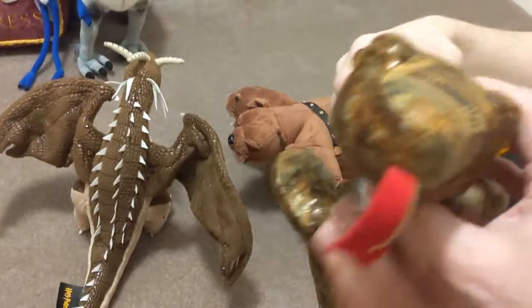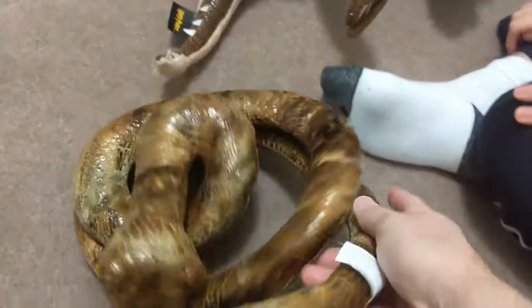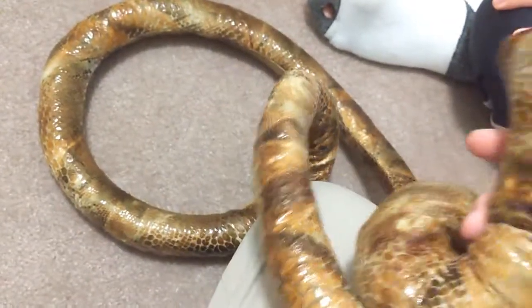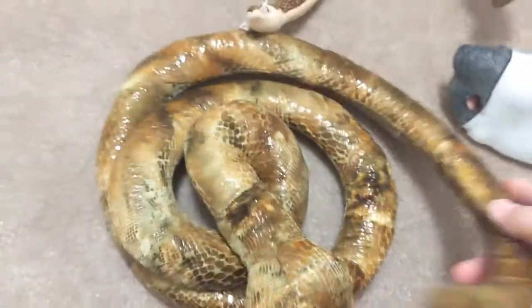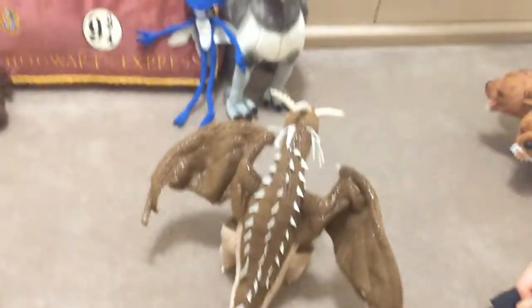Nagini is from Universal in Florida. We got her at Borgin & Burkes — the store at Universal in Diagon Alley, or actually Knockturn Alley. She's a horcrux — one of the horcruxes. And why is she a she? It's explained in Fantastic Beasts, the second movie, that Nagini was originally a human woman. When she was younger she could, at will, turn into a snake and back into human form, but eventually she would be stuck in snake form. That's the backstory behind her.